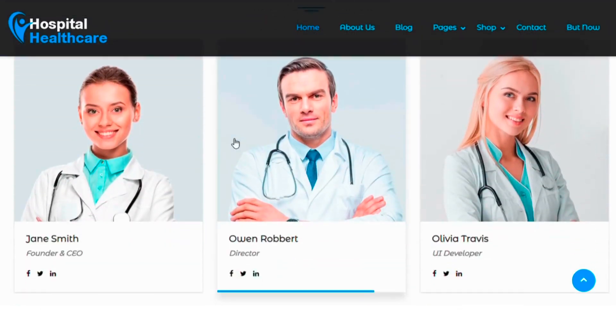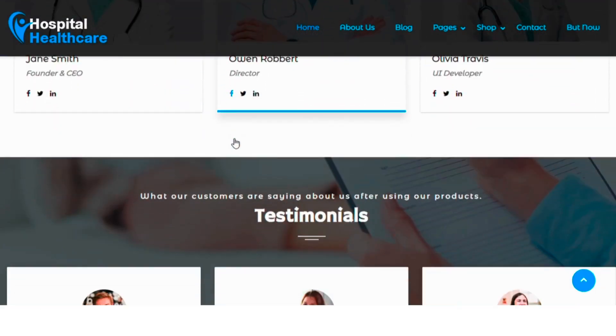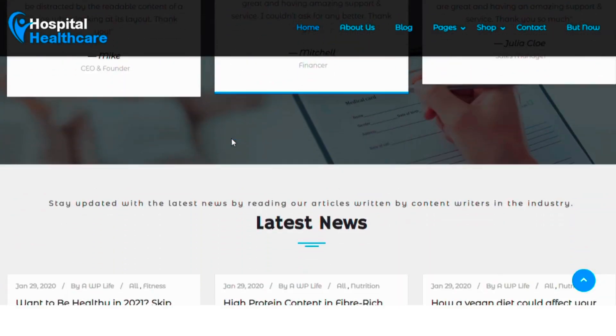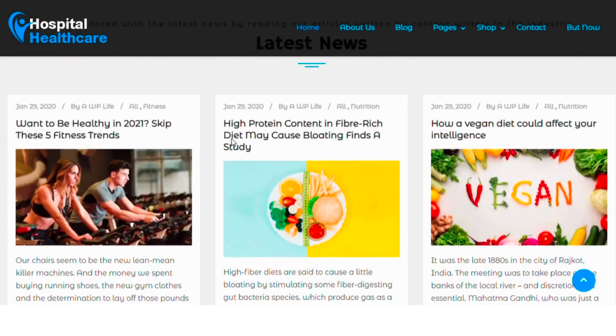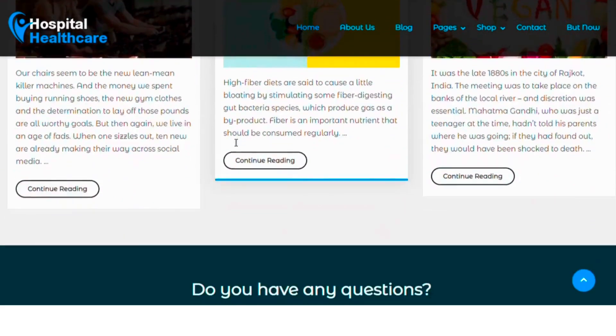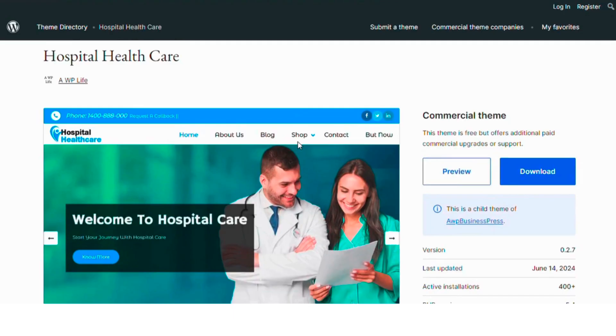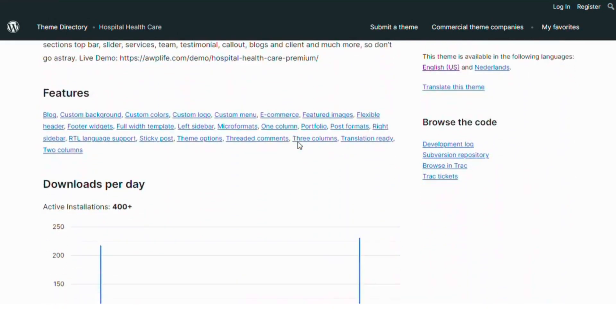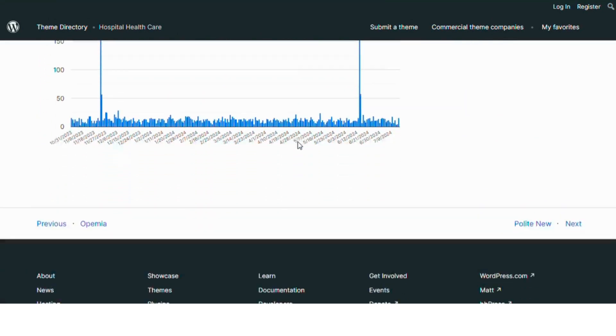This theme features flexible sections like top bar, slider, services, team, testimonials, blogs and client sections. It's compatible with popular plugins like YoSeo, Jetpack, Elementor page builder, Gutenberg, WooCommerce and Contact Form 7. The theme supports multilingual sites and provides a professional look for any medical practice.